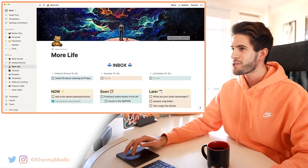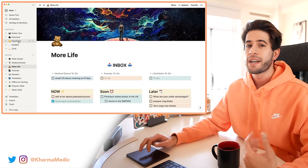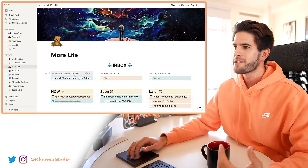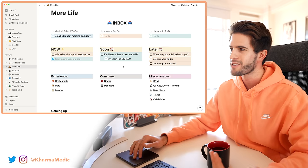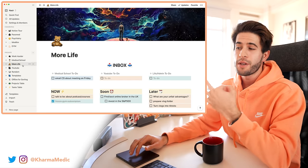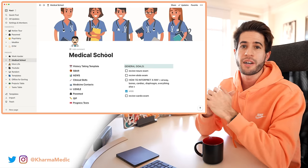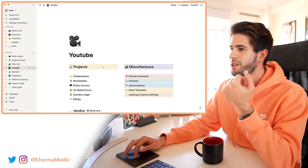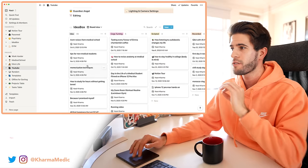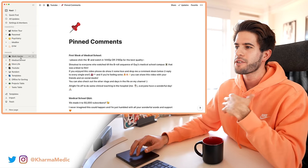This over here is Notion — this is what it looks like. I've got all these different sections on the left, each one of which has many sub-sections underneath, and I have some of those favorited up top for easy access. I've taken the time to add banners, emojis, and colors because the more friendly and good-looking something is, the more likely I am to use it. I have my Notion split up into three main dashboards: More Life — my administrative dashboard; Medical School — which keeps track of everything to do with medical school; and YouTube.